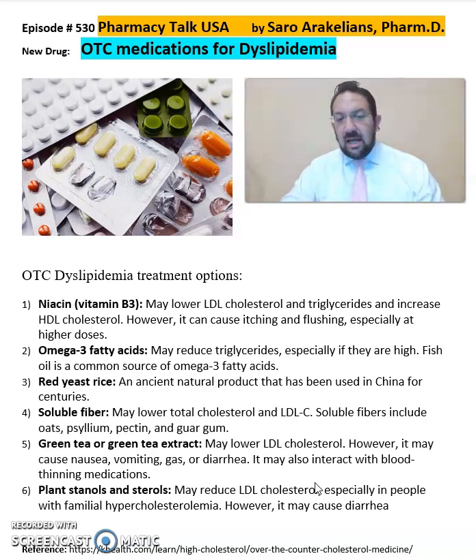Again, these six options: niacin, omega-3 fatty acids, red yeast rice, soluble fibers, green tea extract, and plant stanols and sterols.